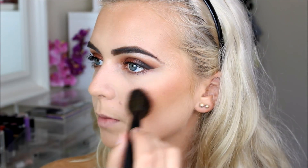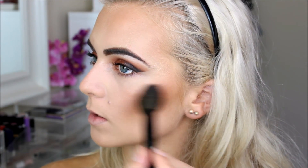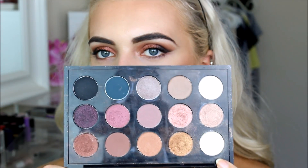For blush I'm using this L'Oreal blush in shade 145 Rosewood, applied to the apples of my cheeks and up toward where I put the bronzer — not too far up. For highlight I'm using MAC Nylon eyeshadow to highlight my cheekbones and everywhere else I normally highlight, going over where I placed the cream highlighter.